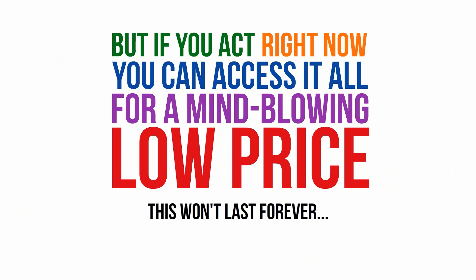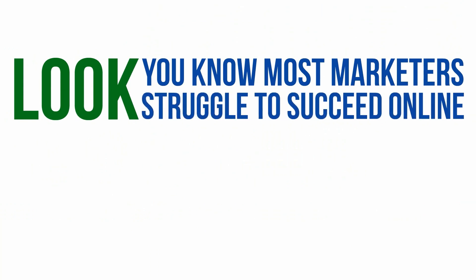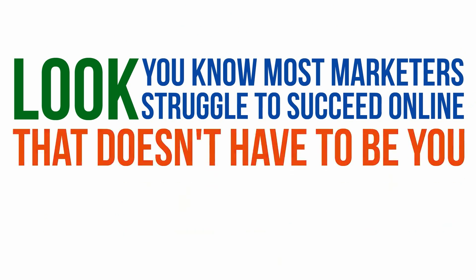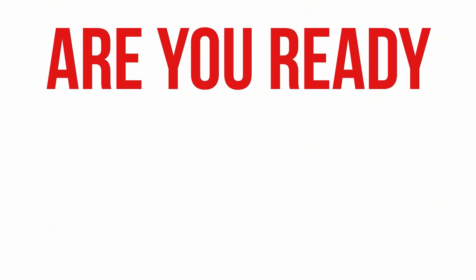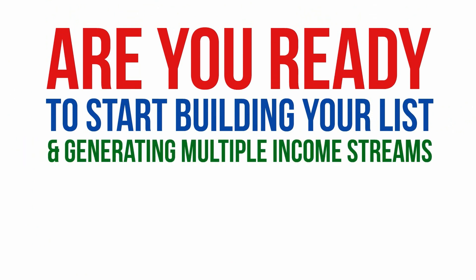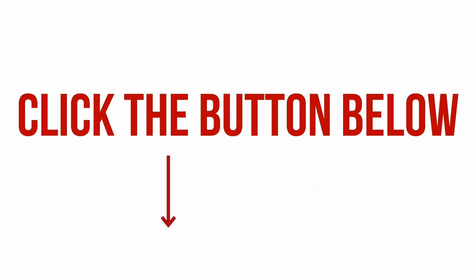We can't guarantee this incredible offer will last long. If you want to get in on this game-changing opportunity, you need to act right now. You know full well that most internet marketers who go it alone struggle to build even a small list, much less make it profitable. Right now, you have a chance to get in on one of the industry's best-kept secrets — one that literally does all the hard work for you so you can focus on generating income and growing your business. Are you ready to start building your list and generating multiple income streams like never before? Click the button below and we'll see you on the inside.